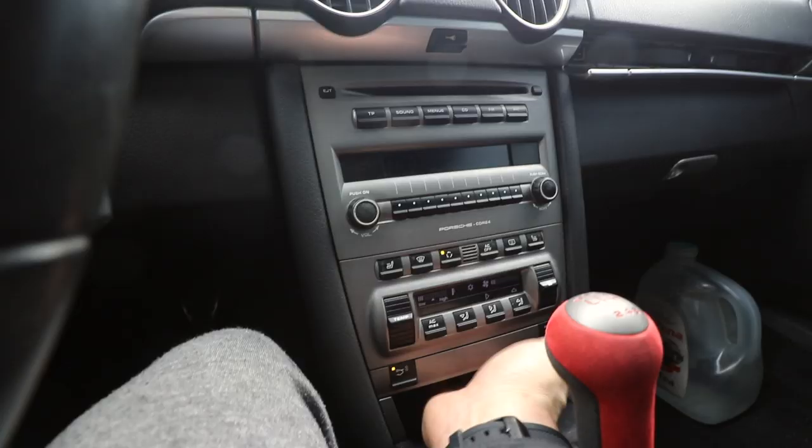I just stick my hand in there and control everything — even the volume — with my thumb. This is the part where keyboard warriors want to comment and say nasty stuff, but you don't know until you own it and then you're like, 'Wow Matt, that was a really good tip.' All my Porsche owners out there with a Cayman 987 or Boxster — same thing for that interface. Try it out for a week; I bet it becomes a habit and you like it more.